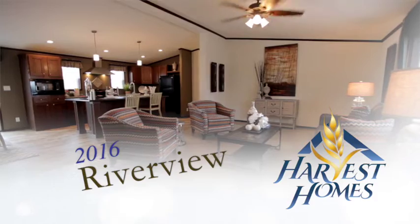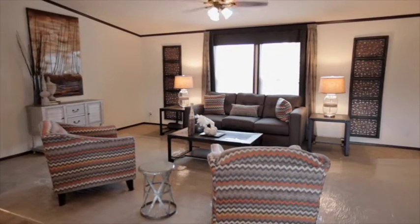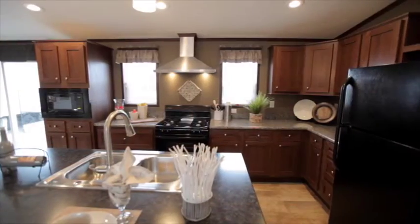Our larger Riverview has a very open concept with vaulted ceiling. The living room area is very large and leads right into a modern kitchen.